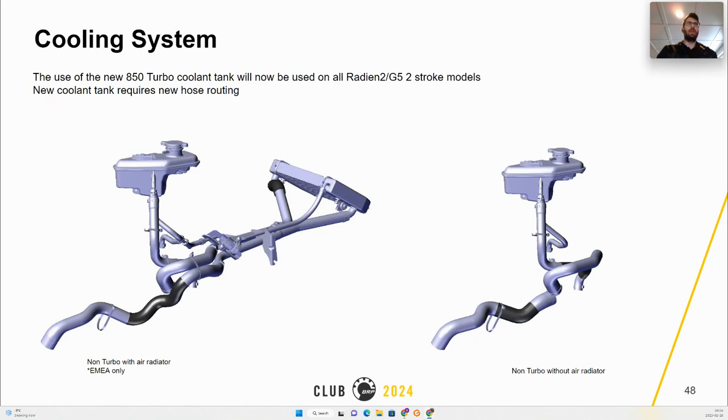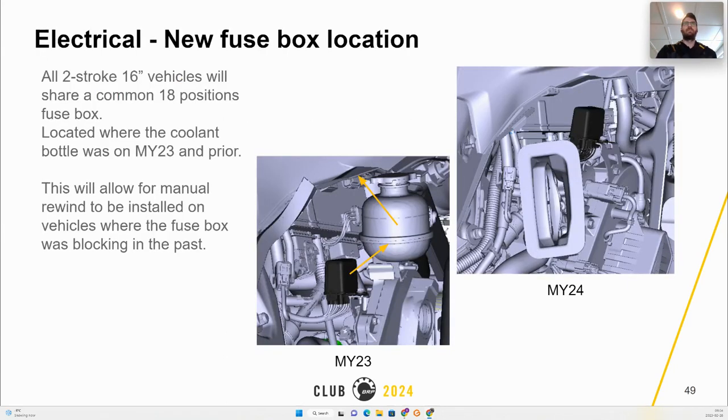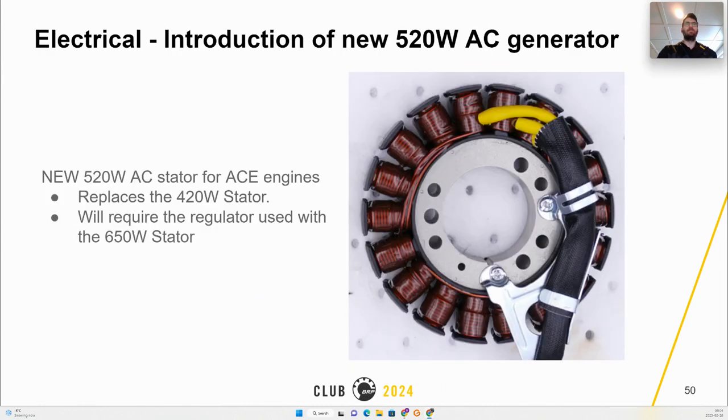All two-strokes on the Radien 2 and Gen 5 platforms will have the new 850 Turbo coolant and new coolant hose routing. The new coolant bottle allows relocation of the fuse box, providing the possibility to install the manual key point on all two-strokes. A new 520-watt stator is introduced to replace the 420-watt, and it will need to reuse the regulator from the 650-watt.